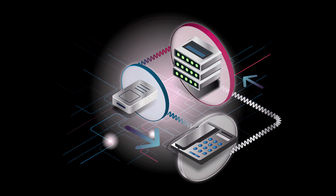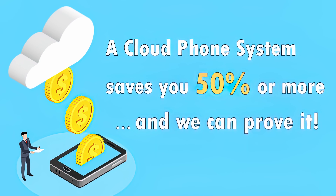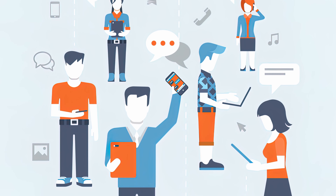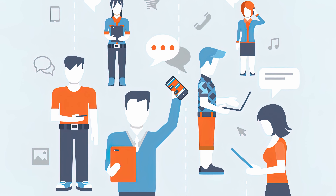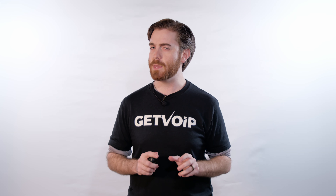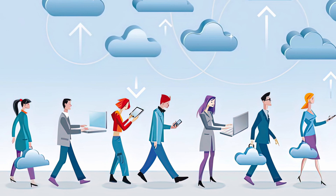Cloud phone systems are cheaper than PBX, saving companies between 30 to 50% on communication costs. But there are other benefits to consider. For one, cloud phone solutions are accessible from any device with internet access, whether that's a desktop computer, smartphone, or tablet. So unlike PBX systems, they're not tied down to a single physical location. Instead, they can go wherever your team goes, providing the kind of flexibility needed for today's increasingly mobile workforce.